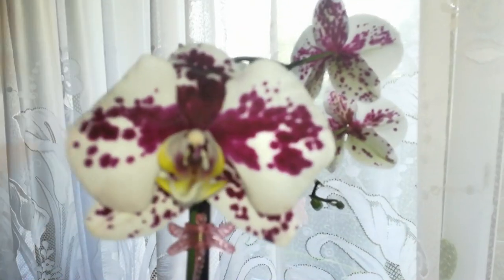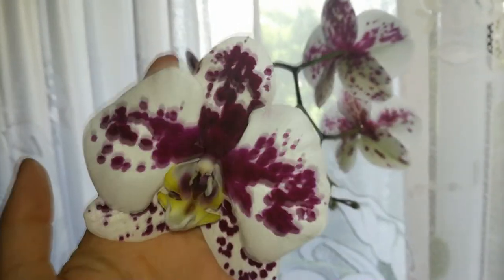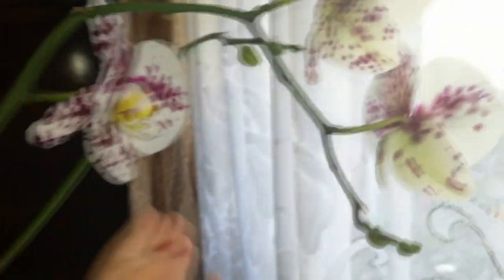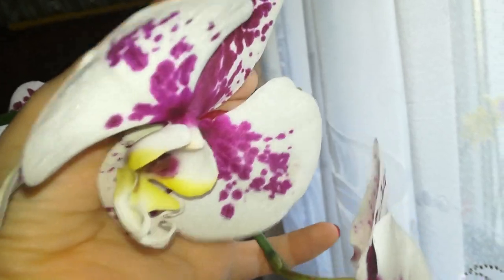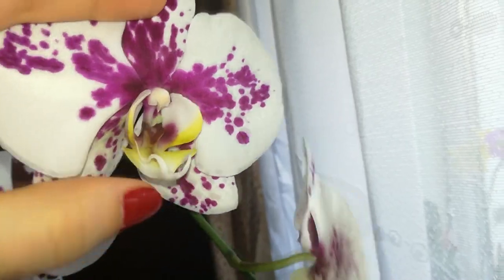And here we have this beautiful Phalaenopsis Harlequin — she's so pretty, the blooms are huge, look at the size of them! She's amazing and she's producing more blooms. They open at a very small size actually and after that they start to grow some more, because this bloom was half the size it is right now when it first opened, and she is producing more buds.